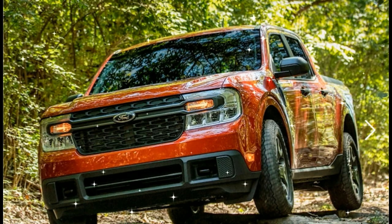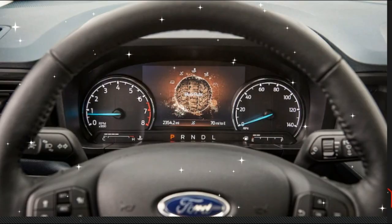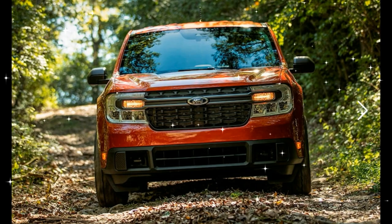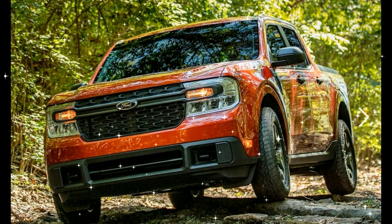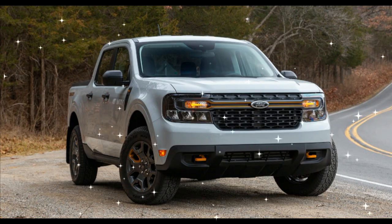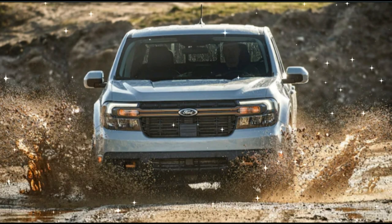There are a couple of reasons to opt for the larger engine, though. For the 2022 model year, it's the only way to get the FX4 off-road package, the 4K towing package, and independent rear suspension. That truck won a comparison against the Hyundai Santa Cruz for its great value, boxy styling, and clever interior. We look forward to seeing whether Ford makes any of those options available on the standard hybrid model for the 2023 Maverick.